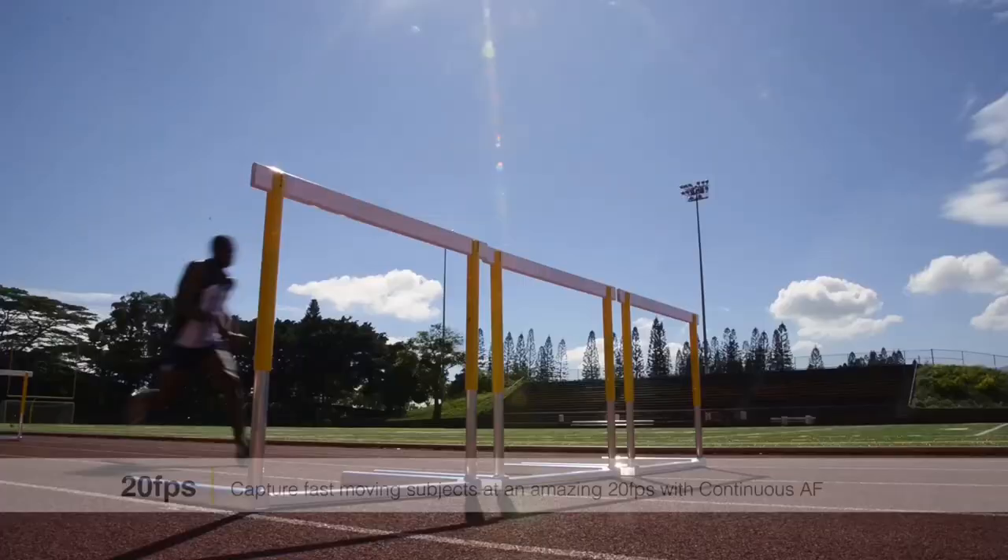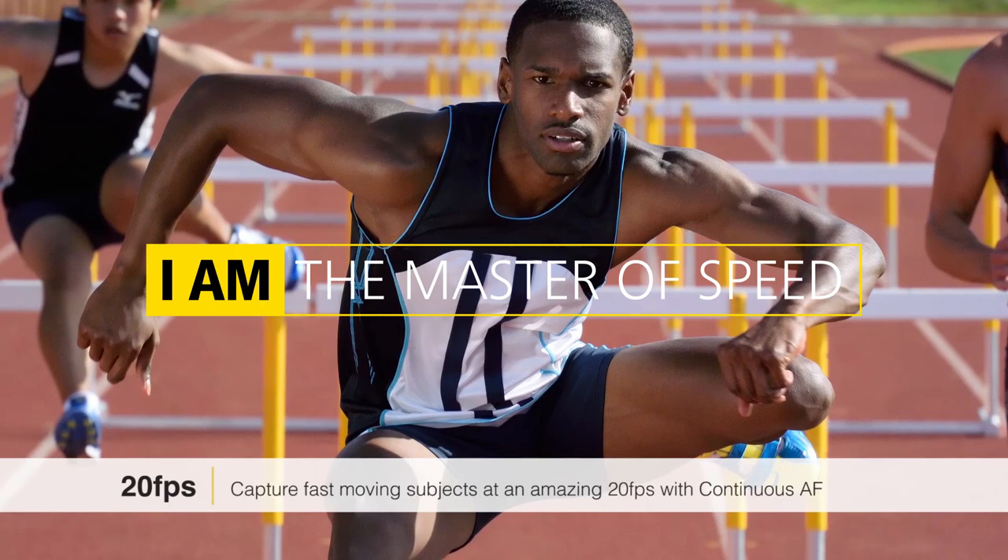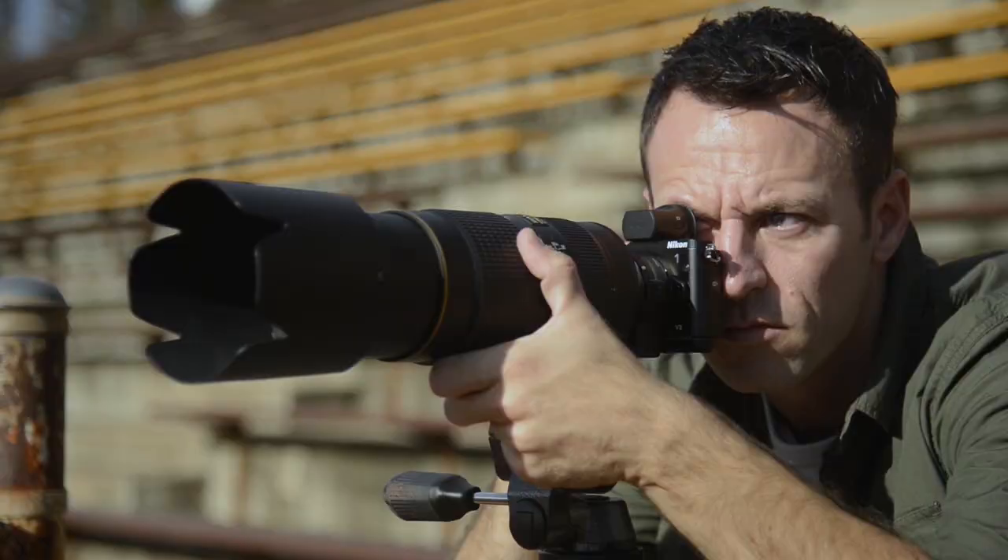We have the electronic viewfinder which really makes it easy to use when you're using a longer lens. It has some great options like an external grip that you can add on or take away, which comes in really handy when you're using a 200 to 400 millimeter.